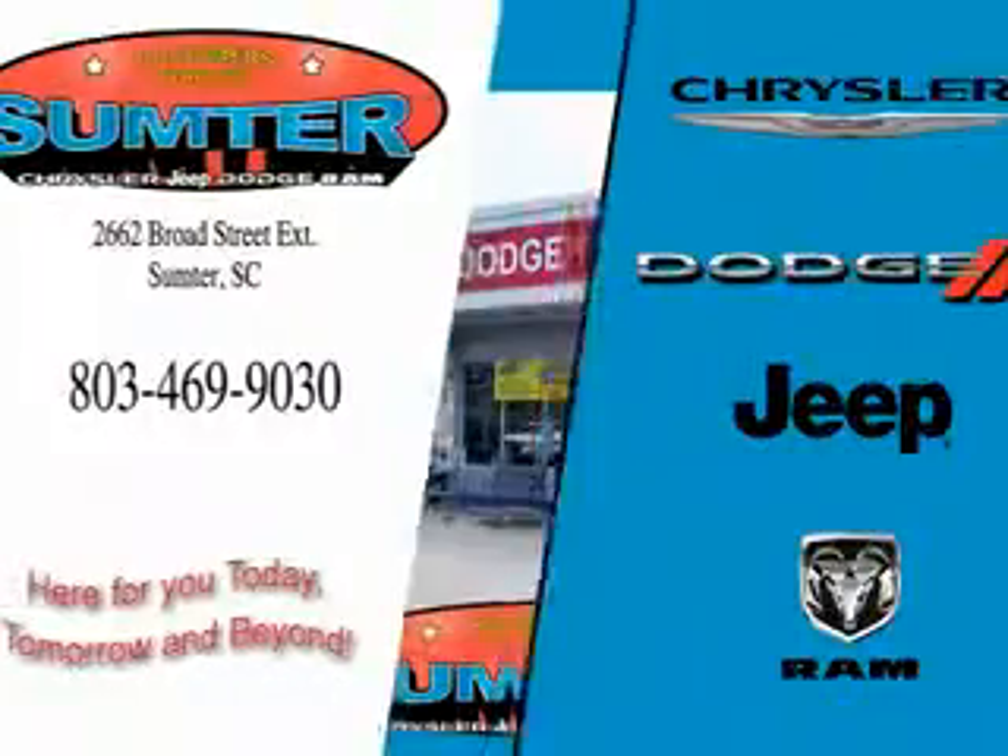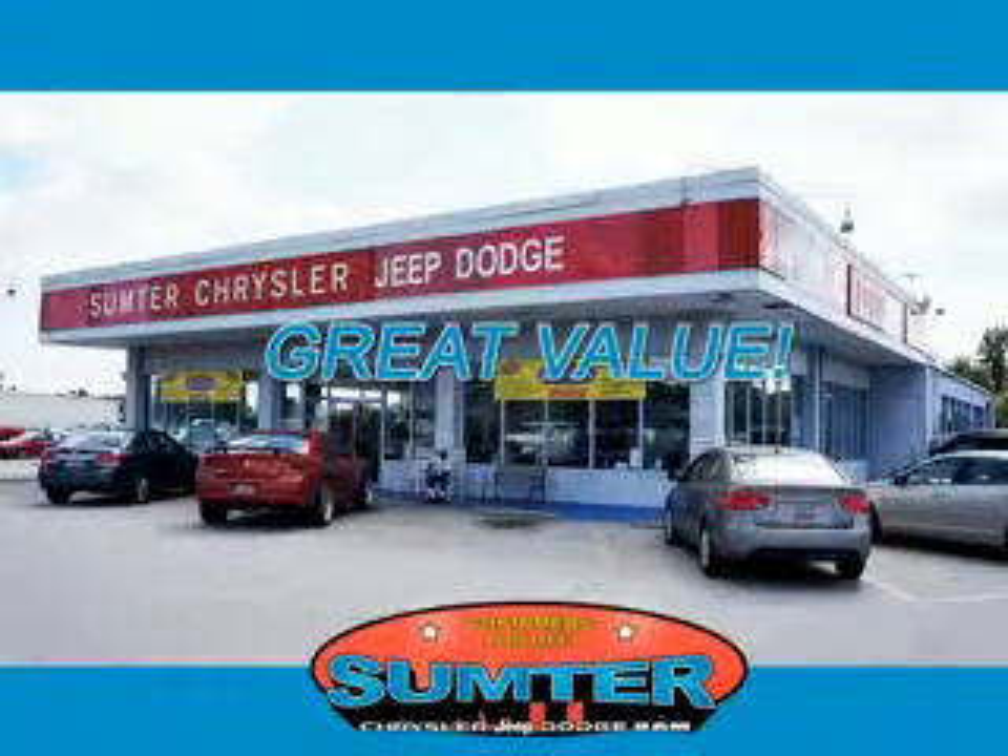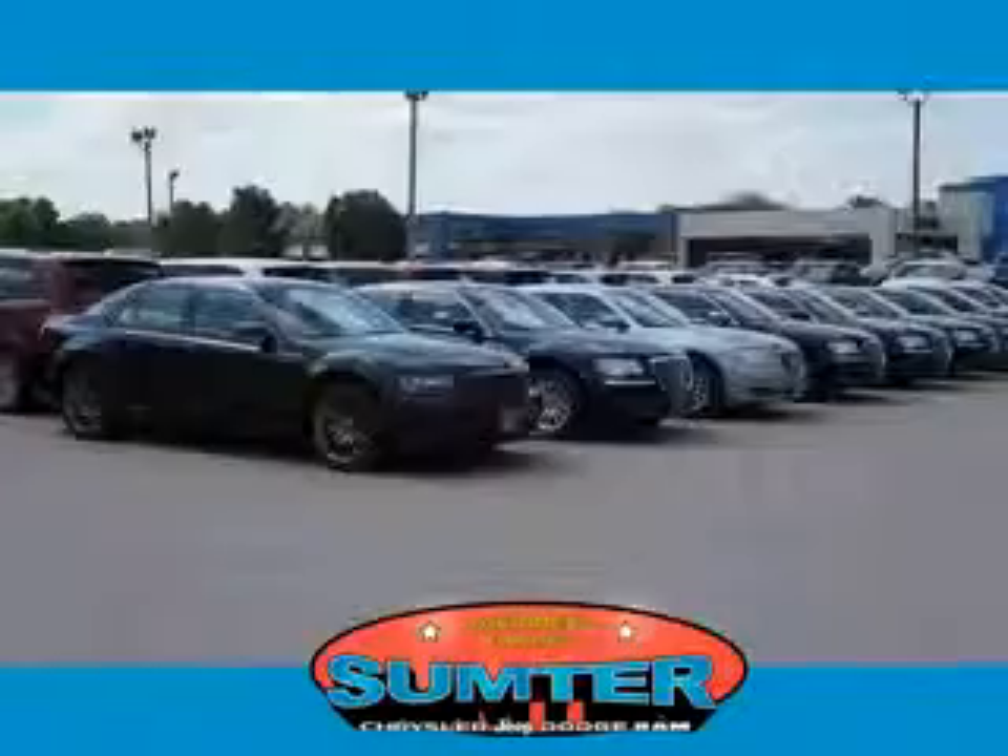Thank you for shopping Sumpter Chrysler Dodge Jeep Ram. We deliver outstanding value and service every day. Let us earn your business.